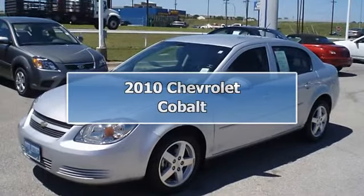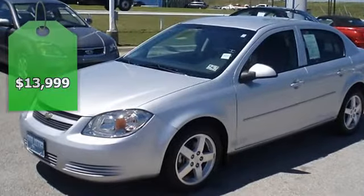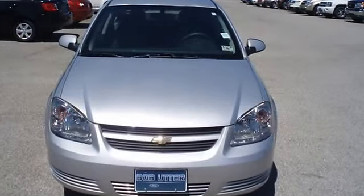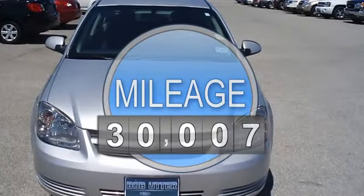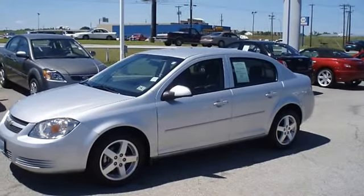Get to your destination for less in the super clean 2010 Chevrolet Cobalt. Nice options include power windows, power locks, power mirrors, and nice wheels. There is still plenty of tread left on the tires, and the paint has a showroom shine.